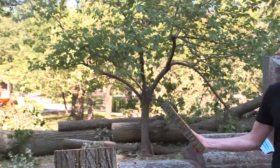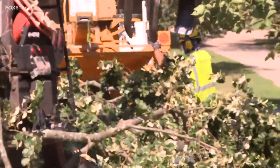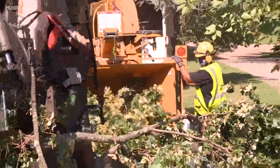This tree came down relatively quickly throughout the day Wednesday as cleanup continued throughout the city of Hartford. The Bushnell Park Foundation also launched a fundraiser to raise money to preserve the tree canopy here in Hartford.